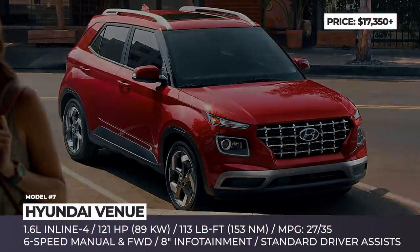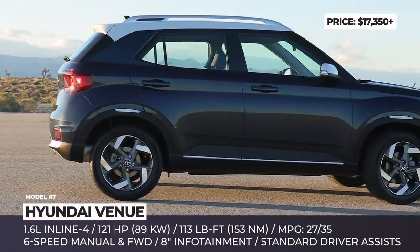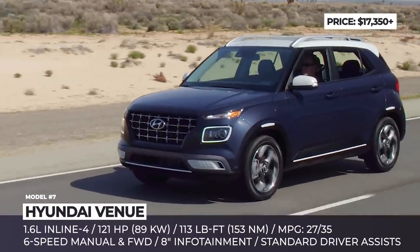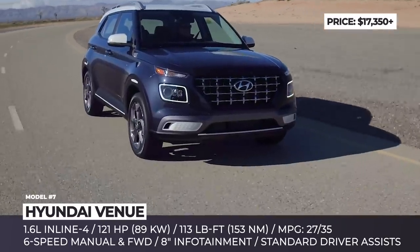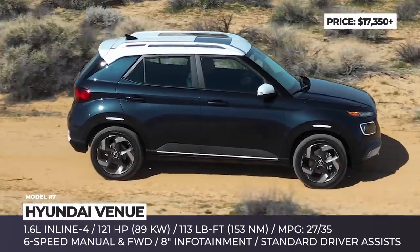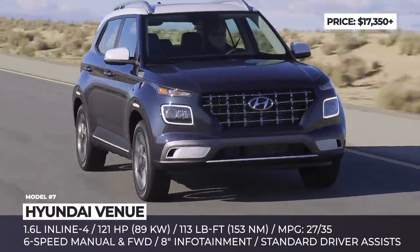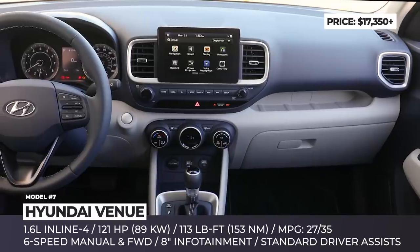Hyundai Venue. Even though this all-new subcompact crossover joined Hyundai's lineup in 2020, it remains extremely fresh and deserves a shout-out in this episode. The Venue is the smallest and most affordable entry in the Hyundai crossover line, sharing design language with the larger Palisade and Santa Fe. It is set in motion by a 1.6-liter inline-4 producing 121 HP and 113 pound-feet of torque, sent to the front wheels via a 6-speed manual or continuously variable transmission.